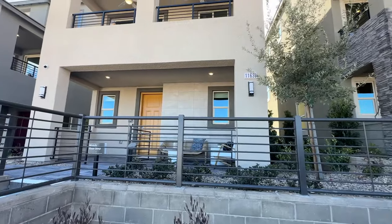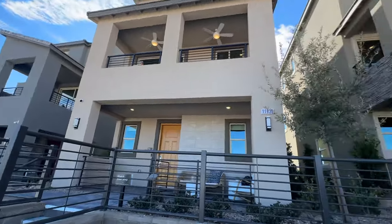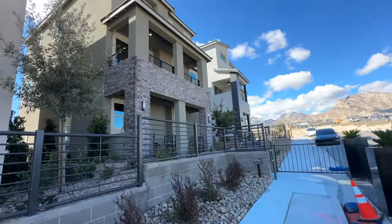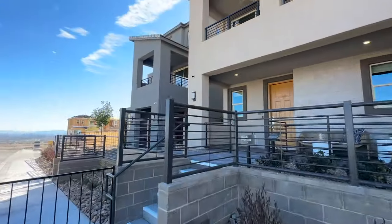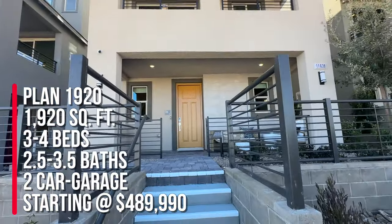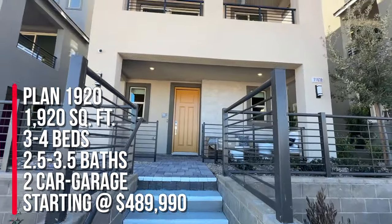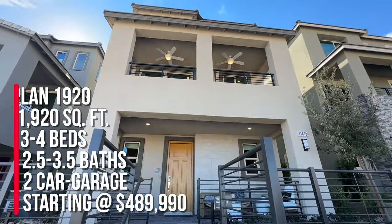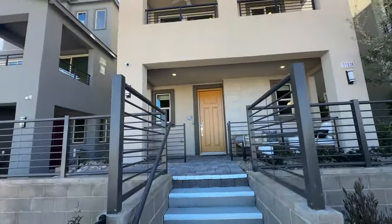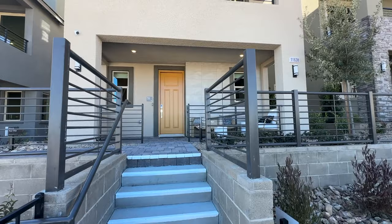They have five spec homes to choose from and seven lots available that you can build from the ground up, with four different models. They have all models on display, which is pretty cool — a lot of builders don't model all their floor plans. We're going to take a look at Plan 1920, which is 1920 square feet, all three-story homes, with three to four bedrooms, two-and-a-half to three-and-a-half bathrooms, and a two-car garage. Base price starts at $489,990, and they have three different elevation types. Elevation means the different rooflines, architectural details, and aesthetics of the home.